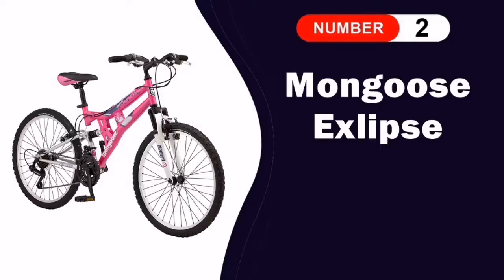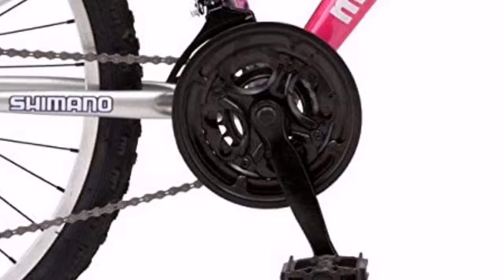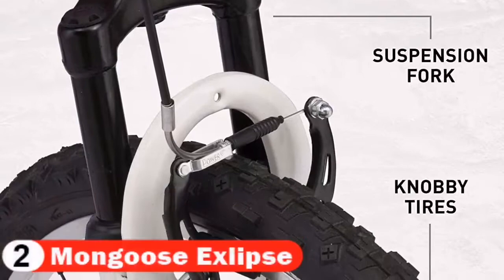Number 2 in this Best 24-Inch Mountain Bike list is the Mongoose Eclipse 24-Inch Mountain Bike. The Mongoose Eclipse 24-Inch Girls Full Suspension Mountain Bike is the perfect bike for your youngster to cruise around, go to school, or enjoy the bike paths. The Eclipse is equipped with a strong but lightweight steel frame with front and rear suspension. The front and rear linear pull brakes provide all-condition braking for sure stops, and the 21 speeds with Shimano derailleur provide smooth and precise shifting.